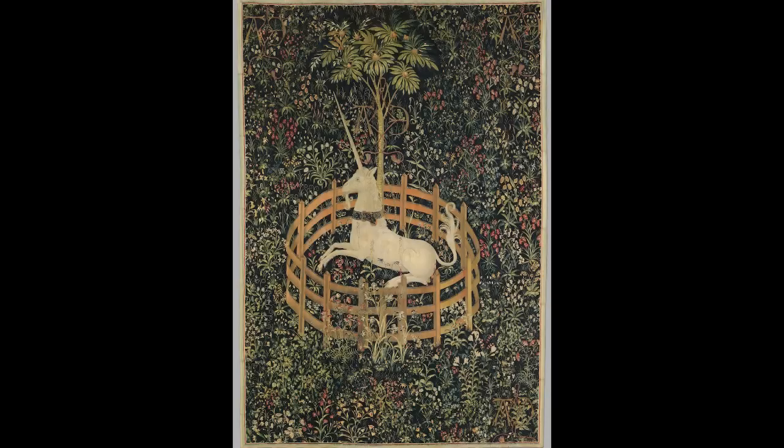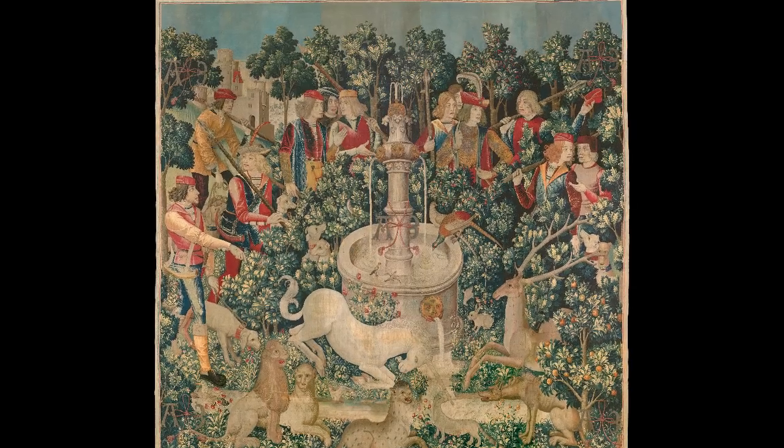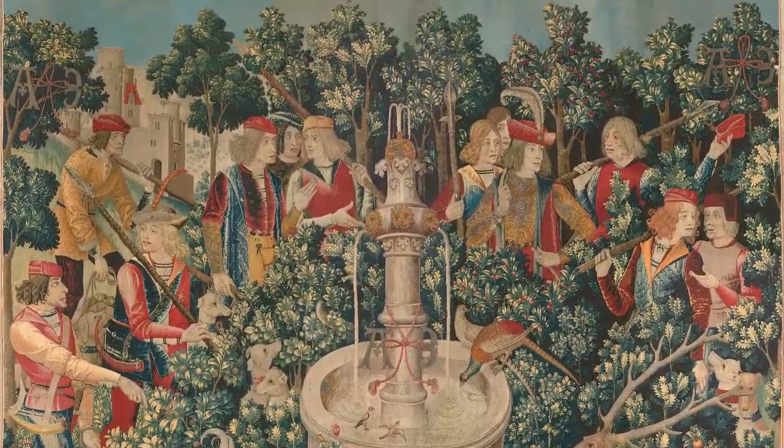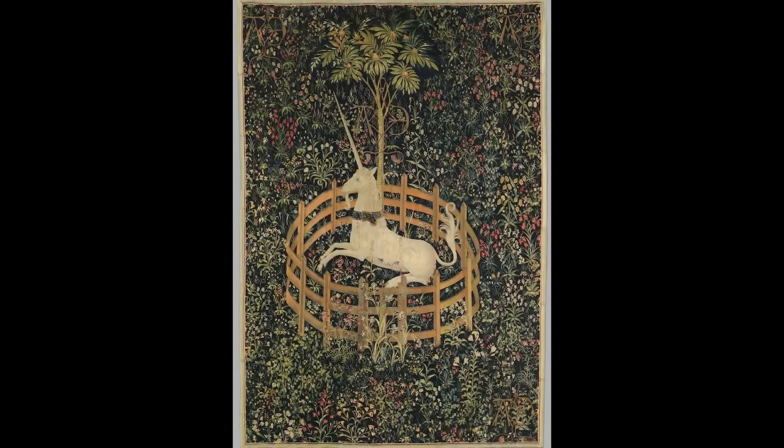Strangely, in this particular tapestry and one other from the series, we are not in a real landscape at all. We have a very flat, abstracted background formed by very real plants — no hills, no landscape, no architecture in the background. In the other panels we do have figures, castles, sky, water, and other animals. So perhaps this is the most allegorical of all the tapestries in the series.